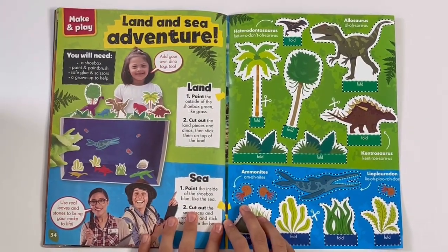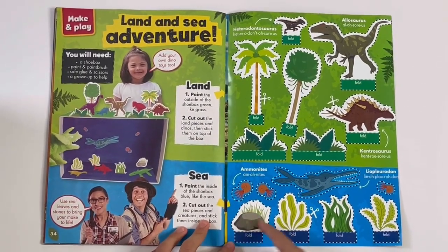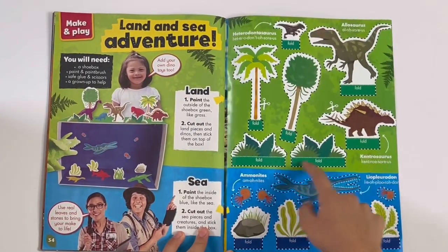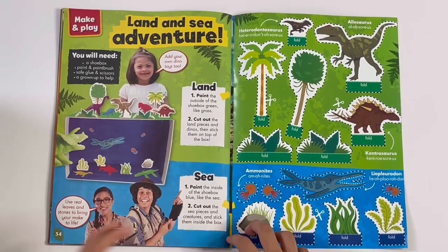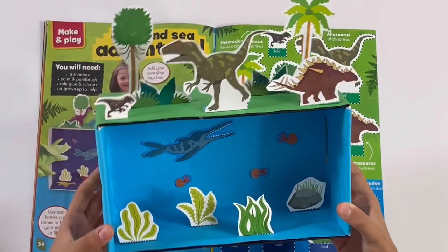Land and sea adventure. Here you can get a box for this, and you cut out the things under the sea and the things on land. And I've got it right here — and here it is.